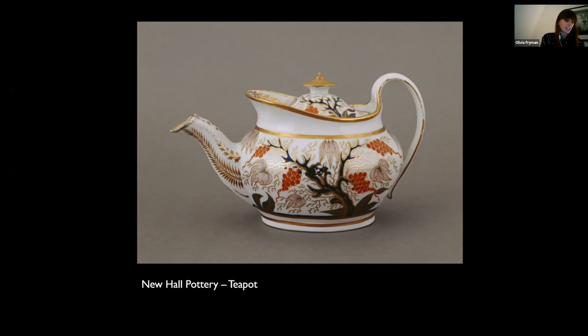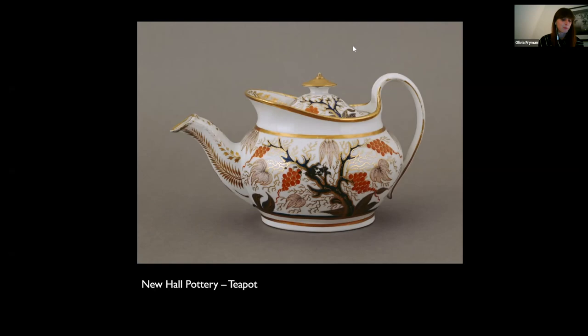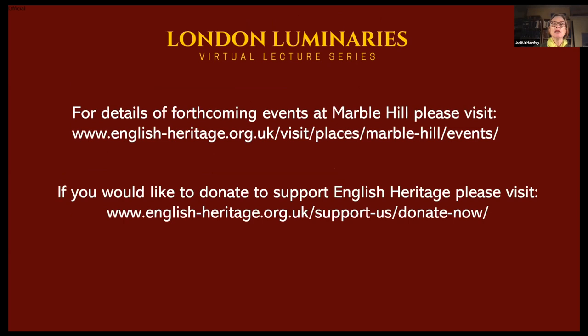Thank you very much. I'm now going to hand back to our chair. This is the penultimate lecture in what we're calling our first course of lectures. We have another one next week on Turner's House. There are plenty of events going on at Marble Hill, all sorts of live events as well as online talks. And if you want to get further involved, do visit the English Heritage website and think about how you might support them financially.